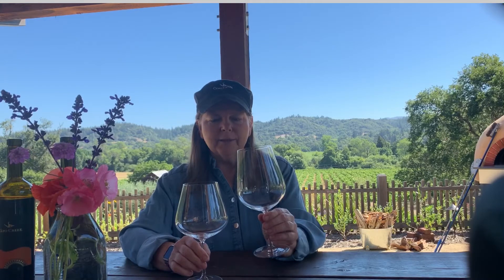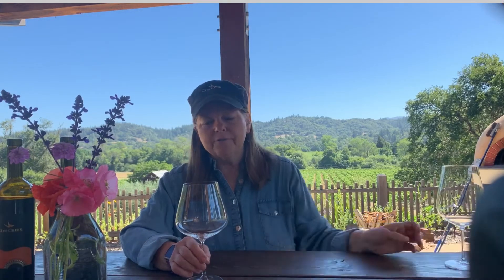This one we call our Fat Daddy because he's got the fatter, shorter bowl. And then this one we call our Big Daddy — he's a little bit taller. We're going to start out with our Fat Daddy and go with the lighter of the two wines.